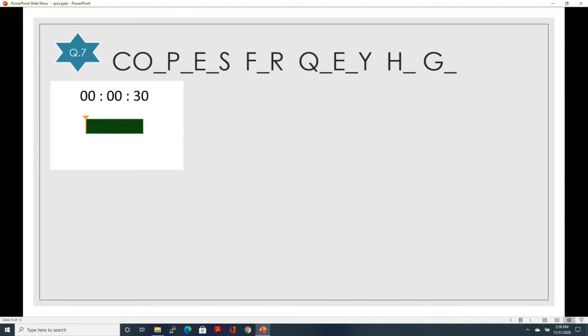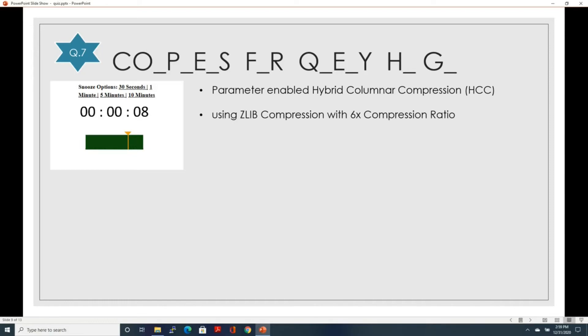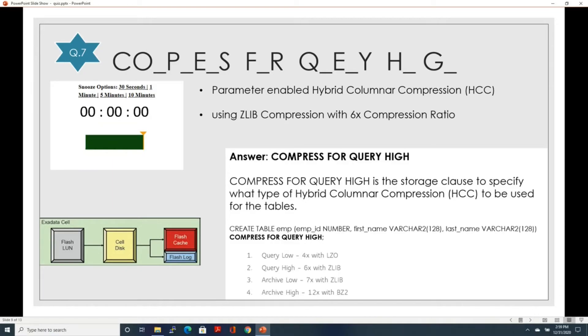Let's go to question number seven — a term with four words. The first clue: it's a parameter that enables hybrid columnar compression. The second clue: this term uses zlib compression and gives 6x compression ratio. The answer is compress for query high. Compress for query high is a storage class specifying the type of hybrid columnar compression used for tables. There are four flavors: query low (4x compression with zlib algorithm), query high (6x with zlib), archive low (7x with zlib), and archive high (12x with bz2 algorithm).